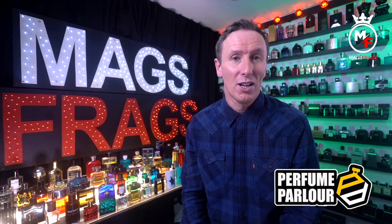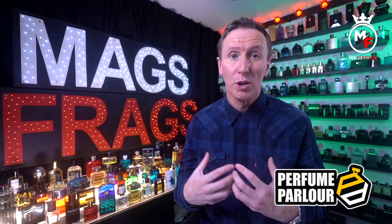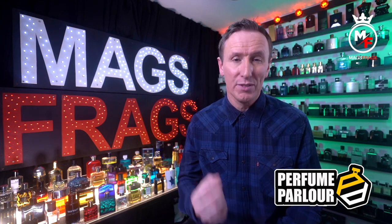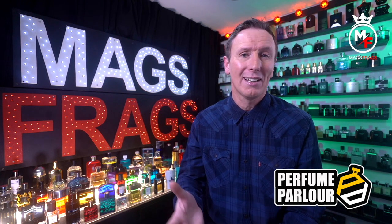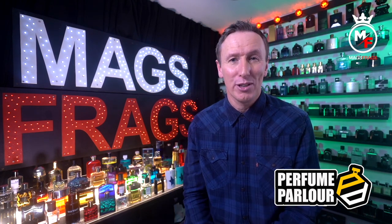Just a quick boring disclaimer — I don't work for the Perfume Parlour and this video is in no way sponsored by them, so all these opinions are my own and I'm not being paid to advertise for them. I do however receive a small commission just for recommending anybody to their website, so by clicking my link I get a little kickback, but you also save 10% and you're supporting the channel and helping me bring you more free content in future.